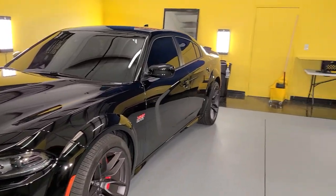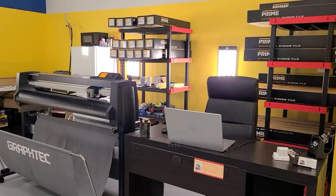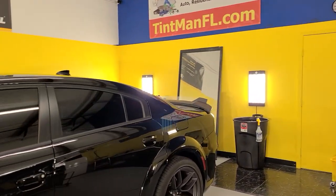We do computer cut window tinting where we just put your year, make, and model into the computer, load your film up, and then the plotter will cut that out so we're not putting a knife in your vehicle.